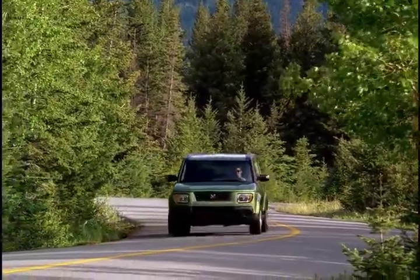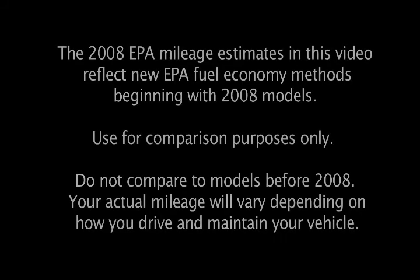The 2008 Honda Element's core strengths — versatility, reliability, and safety — are among the best on the market, making this crossover an excellent value.